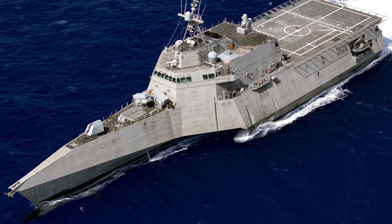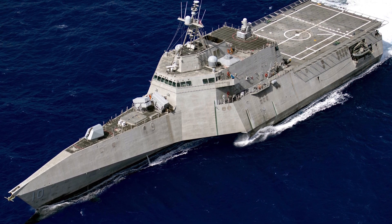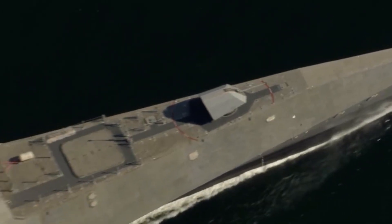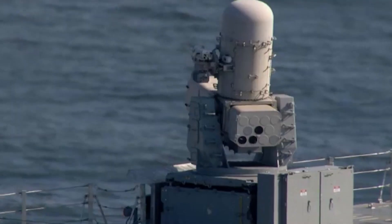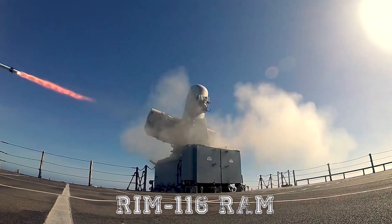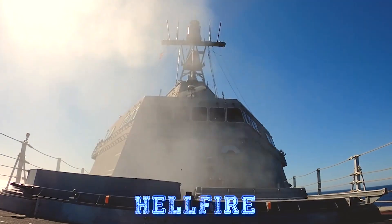In the area of armament, the Independence class is almost a clone of the Freedom class. It carries the same 57mm Mark 110 naval gun, the same RIM-116 RAM system, and Hellfire missiles.